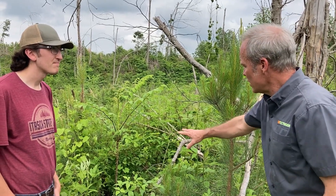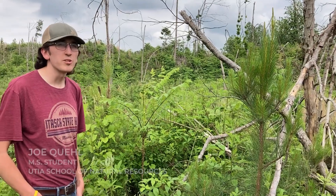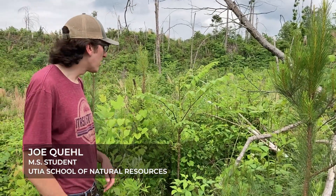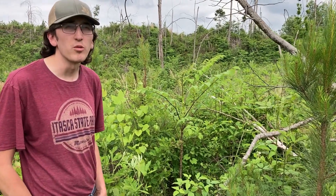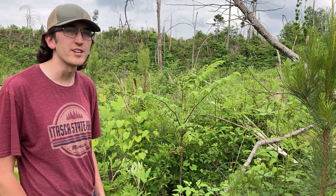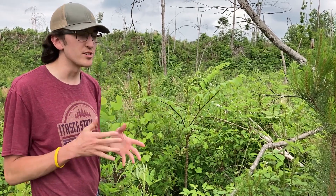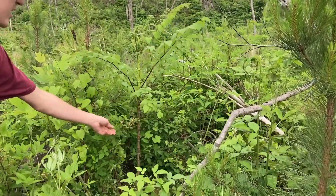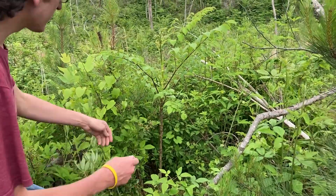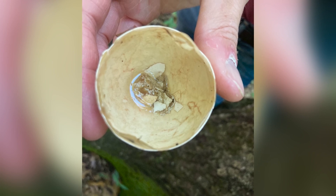Here we're at an actual nest site from this year. One thing we generally see with our nests in this study is that they have a backstop. In this nest, she chose a stump from one of the loblolly pines that was logged here in 2019. The next thing we notice is that there's a lot of horizontal and overhead concealment, provided by dense native vegetation like devil's walking stick and blackberry. And we can see that this was a successful nest — this egg has the top popped off and the rest of the egg is whole.